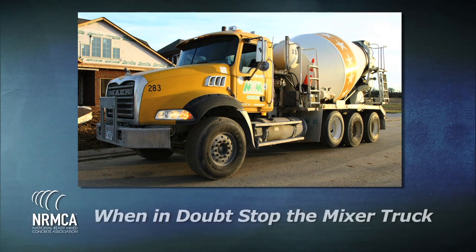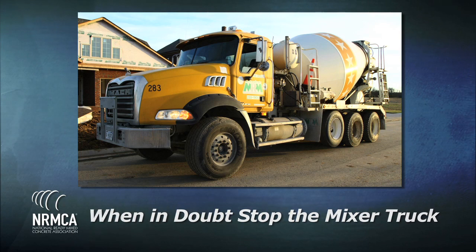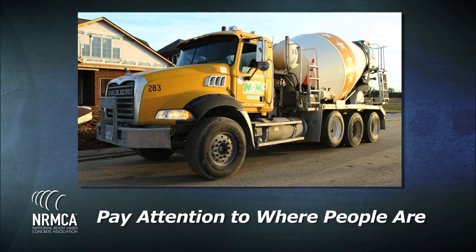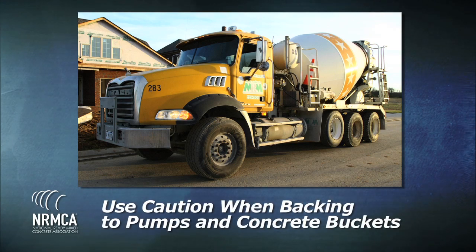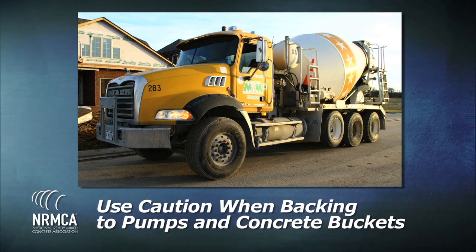When in doubt, stop the mixer truck. Pay attention to where people are. Use caution when backing to pumps and concrete buckets.